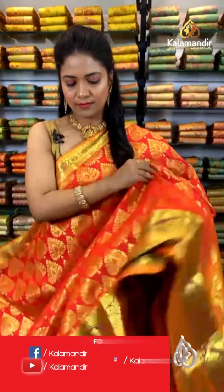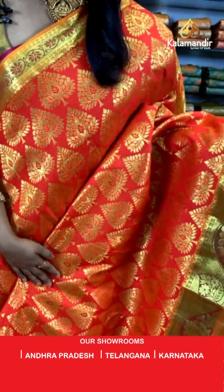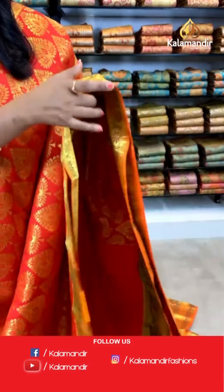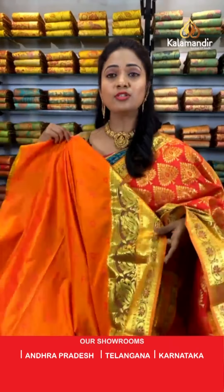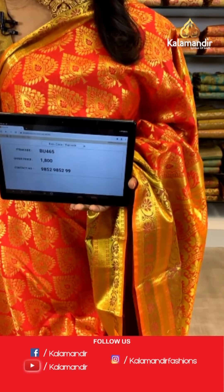Another bright color in the same pattern — Indian red with mustard yellow color combination. All over the body we have huge leaf motifs in gold zari in a brocade design running throughout. The border is contrast with leaves and florals, cross khadi, and another floral pattern. The pallu is contrast, rich-looking with floral brocade. The blouse is a contrast in orange with self-embossed butis and zari border. Saree code: BU465, price ₹1800 only.